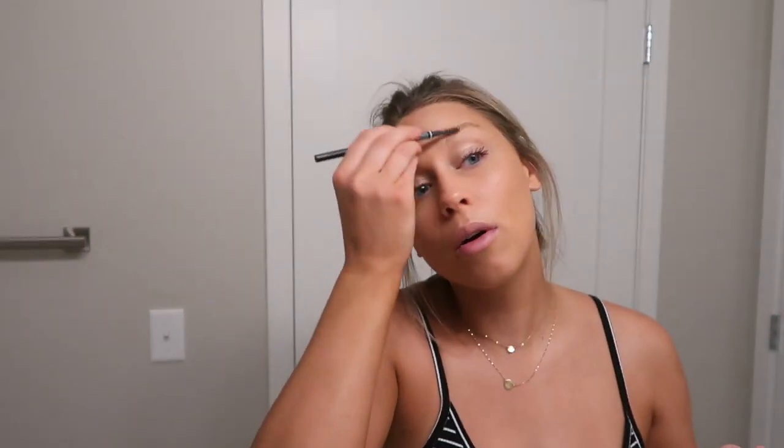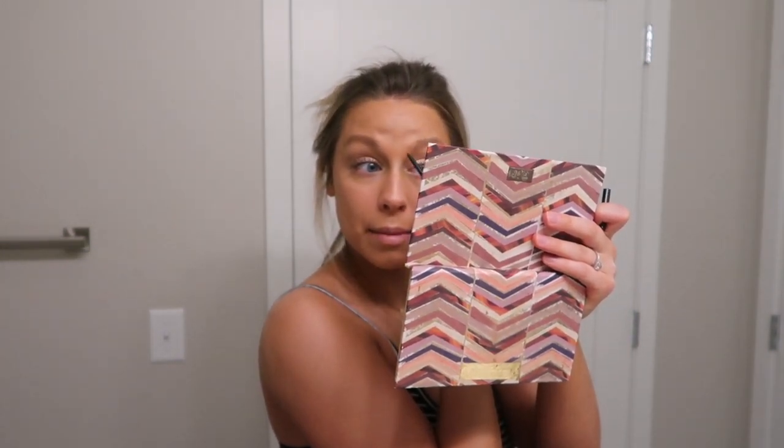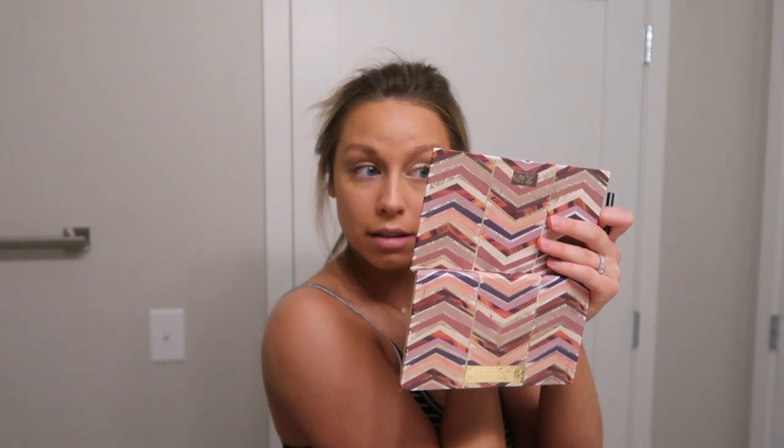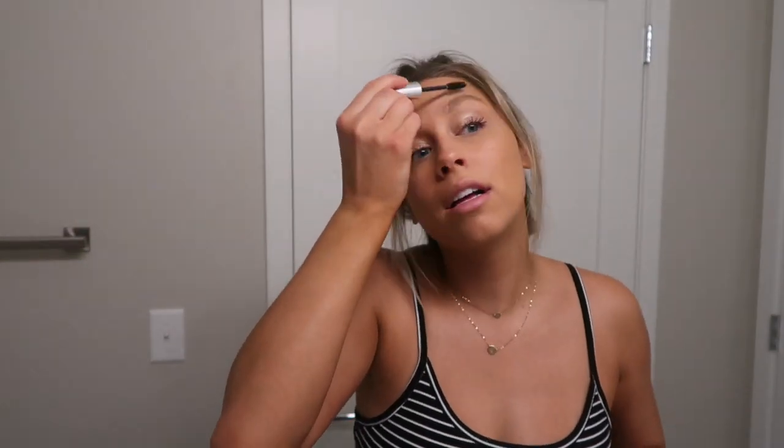I'm going to throw my brows on as quick as possible. Doing brows is my least favorite part of makeup — what's yours? I feel like we all have that step we're just dreading. I hate doing my brows. I'm going to finish with some Anastasia clear brow gel.